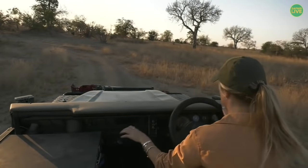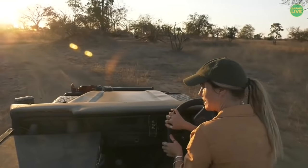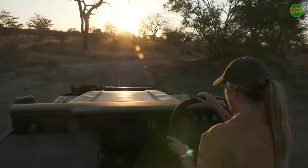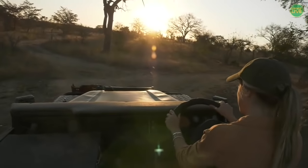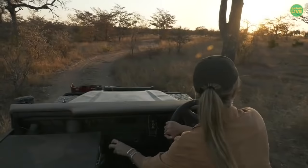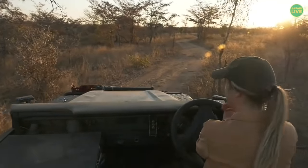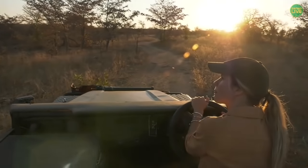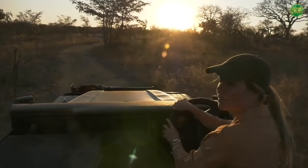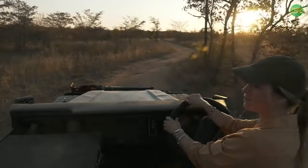We're driving right into the sun, which is not ideal, but this drainage is actually where I found Hosana when he first came back after his second break away to Londolozi. He is known to stay in here quite a bit. Both Jamie and I are on a mission — girl power — so we're going to send you across to her for an update.